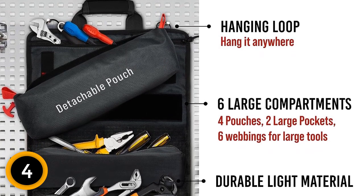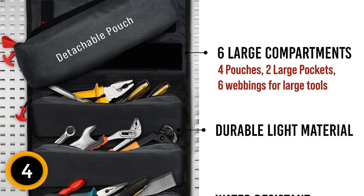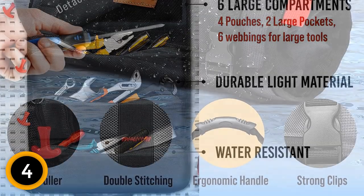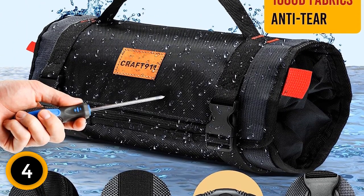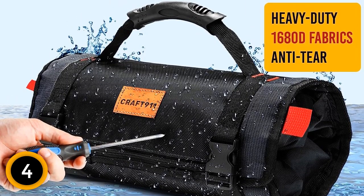The Craft 911 Tool Roll-Up Bag is made of 1680D polyester and reinforced stitching, ensuring it can withstand daily wear and tear, resisting abrasion, punctures, and tears. The reinforced stitching further enhances the durability of the bag, ensuring that it can hold up to heavy tools and accessories without tearing or fraying.